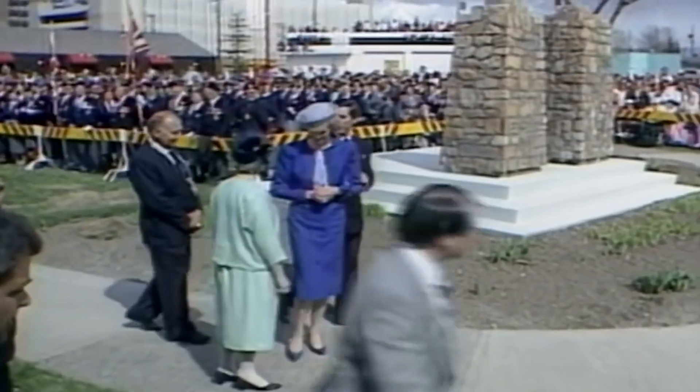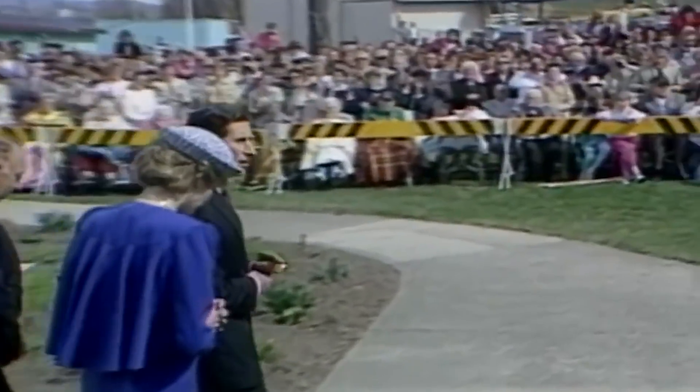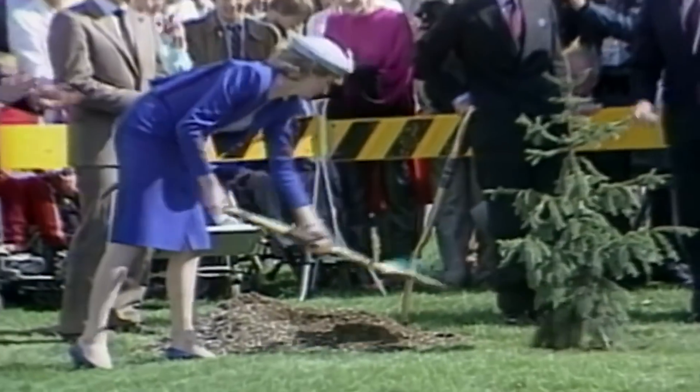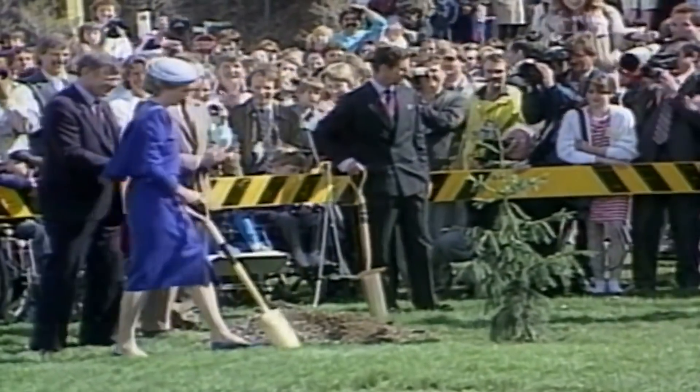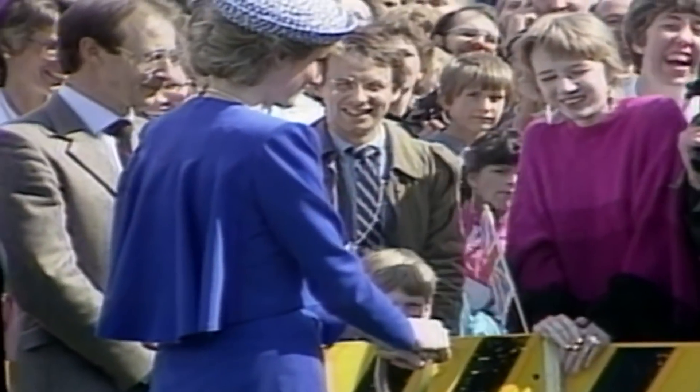The princess proved she can be both practical and stylish in the outfit she chose for a tree-planting ceremony, as part of celebrations to mark the official opening of the British Columbia Festival of Arts. The blue pencil skirt and caped blazer combination was complemented with a white and blue patterned hat.